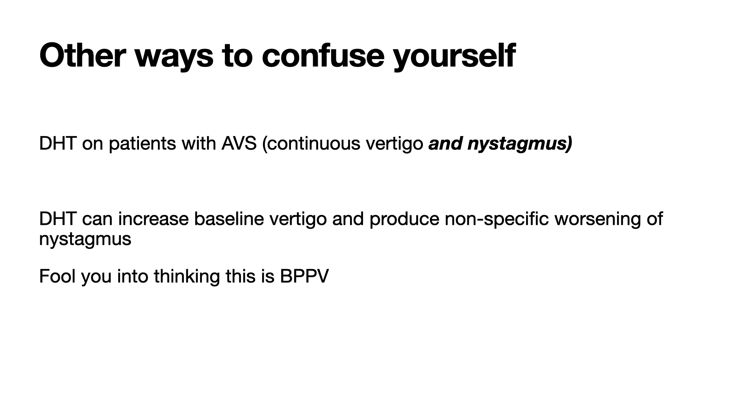Spontaneous nystagmus that changes direction with gaze is a central pattern of nystagmus. Back to horizontal canal BPPV — it can also beat away from the ground on both sides, which is called apogeotropic nystagmus, a slightly different flavor of horizontal canal BPPV. It's important to note that if you only see horizontal nystagmus on one side of the supine roll test, it's not horizontal canal BPPV. The reason why it's important to recognize that horizontal nystagmus is not a positive Dix-Hallpike test is because horizontal canal BPPV does not respond to the Epley maneuver, but it does respond to the Gifani maneuver.